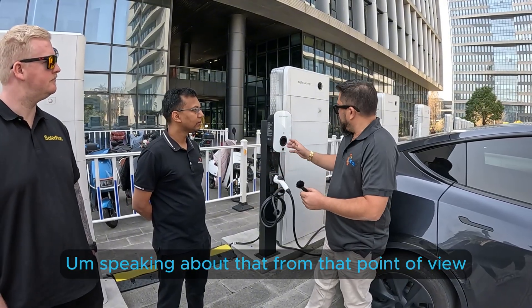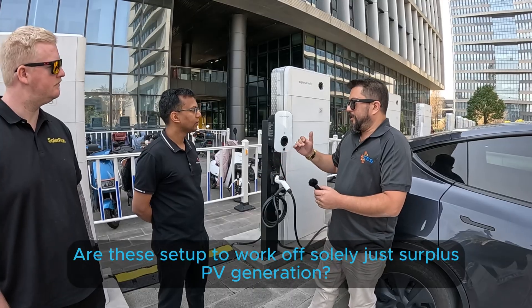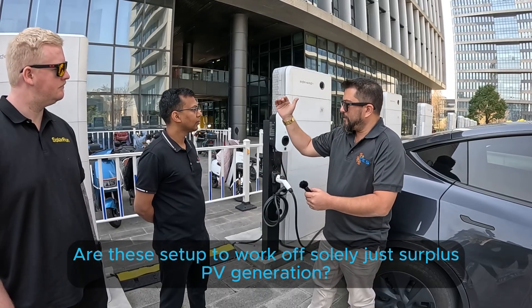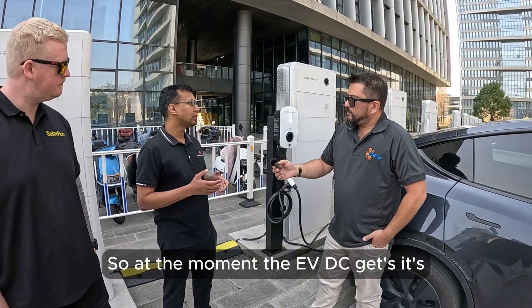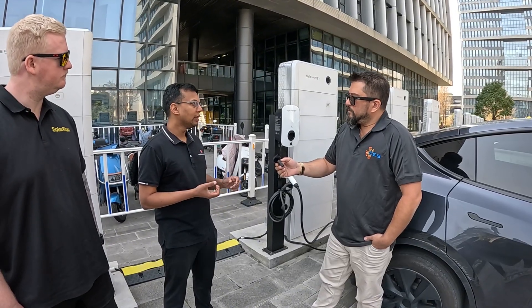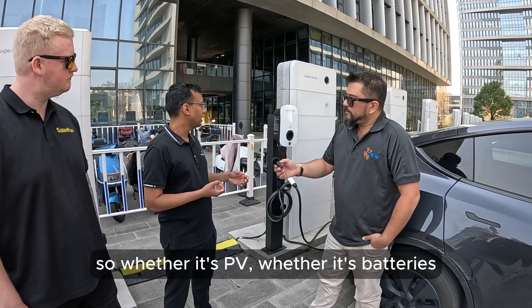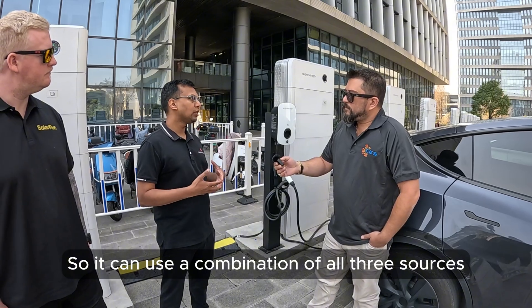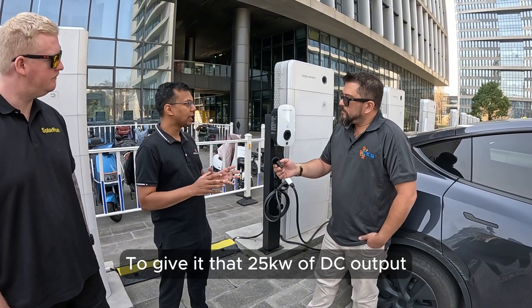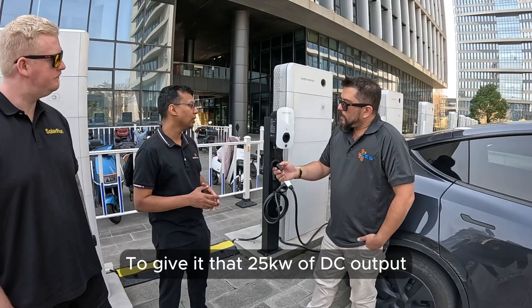Speaking of that, are these set up to work off solely just surplus PV generation? At the moment the EVDC gets its power from three sources — whether it's PV, whether it's batteries, or the grid when connected. So it can use a combination of all three sources to deliver that 25 kilowatts of DC output to the car.